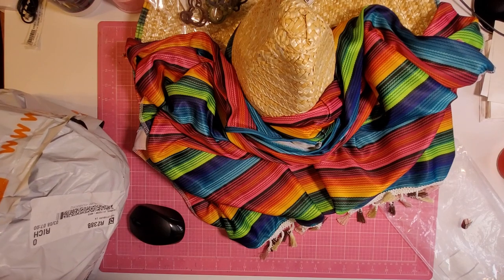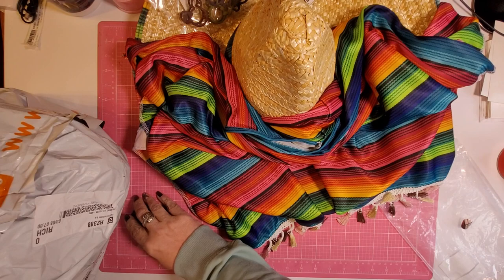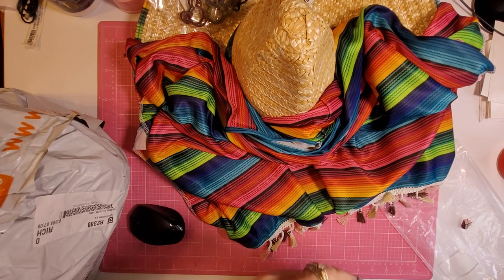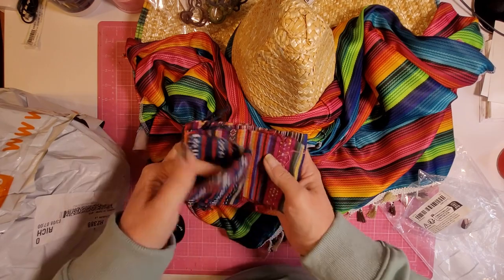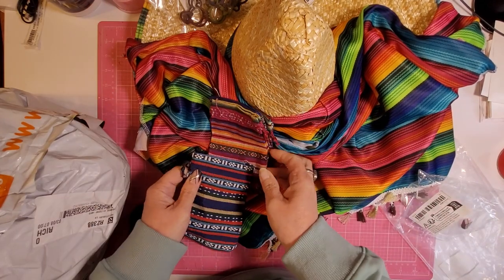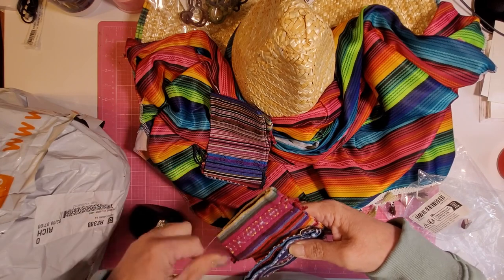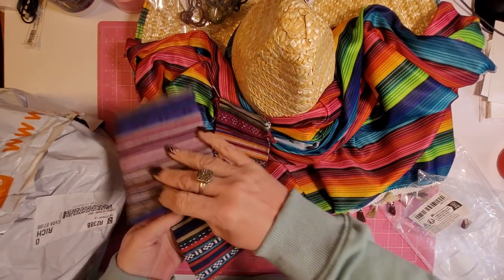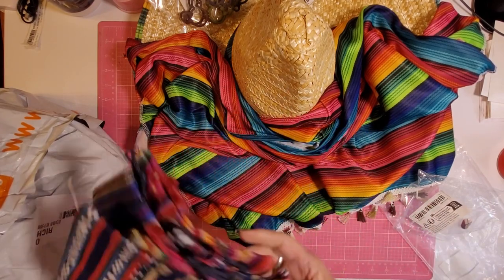Then I got these little gift bags that I thought were just adorable. The gift bags were $3.38 for five little drawstring Mexican-themed gift bags. Yeah, those are really cute.